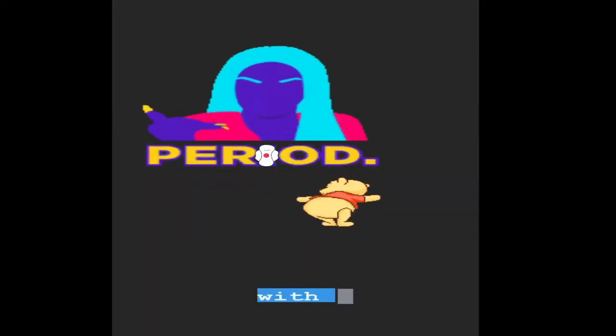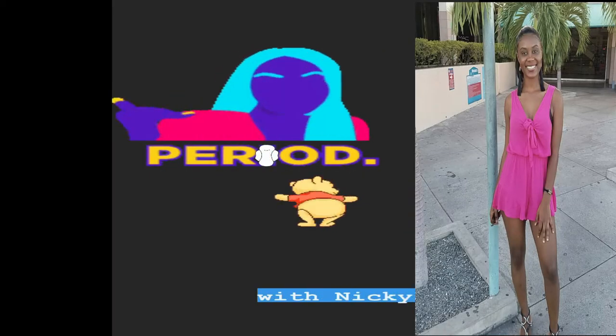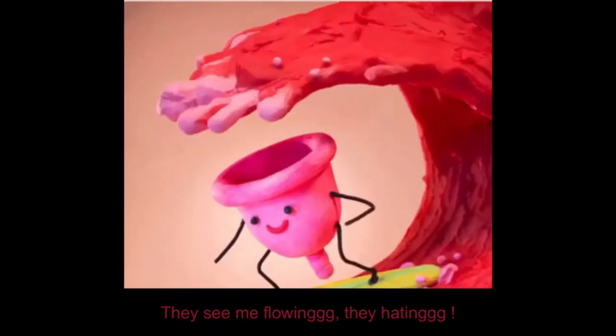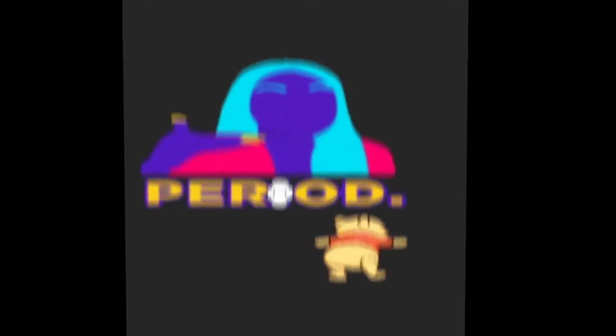Hey guys, welcome back to the UNN Medical Series. In today's Med in a Minute, we're back with the Period Poo Gang, and we're going to talk about the different types of sanitary napkins.